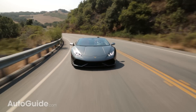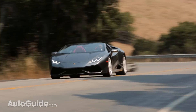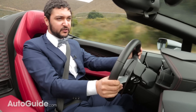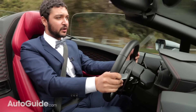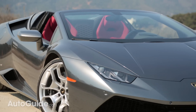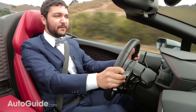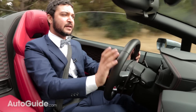Helping this car achieve those impressive figures is a quick-shifting seven-speed dual-clutch transmission that is absolutely fantastic. Another important factor in this car's speed is the use of low-weight materials like aluminum and carbon fiber. It weighs just around 3,400 pounds, which is actually kind of light given the big V10 engine. That weight is split 43-57 front to back, meaning this car does feel a little light in the front.